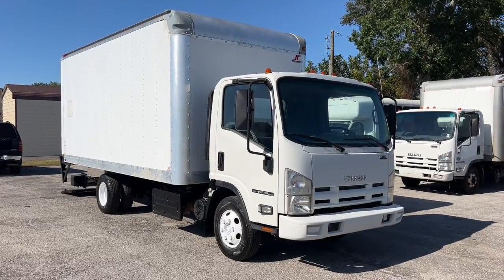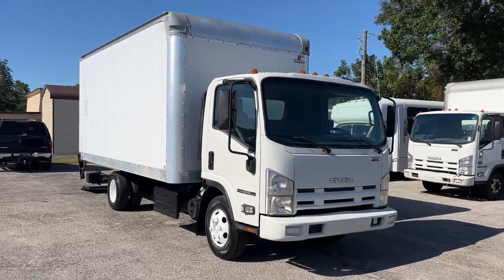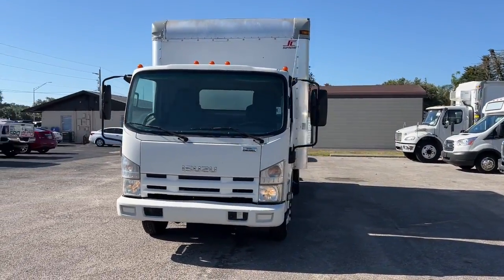Hop into the 2013 Isuzu NPR NPR HD. With less than 200,000 miles on the odometer, this vehicle provides excellent value.